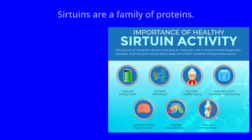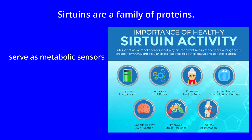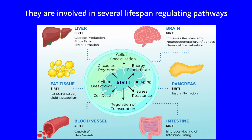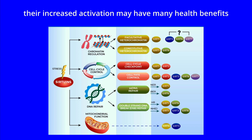What are they? Sirtuins are a family of proteins that protect cells from disease and death, and assist energy metabolism, cellular stress responses and genomic stability. They serve as metabolic sensors and help to regulate cellular homeostasis and cellular health. They are involved in several lifespan-regulating pathways and their decline with age correlates with, and may contribute to, many age-related pathologies. Their increased activation may have many health benefits.